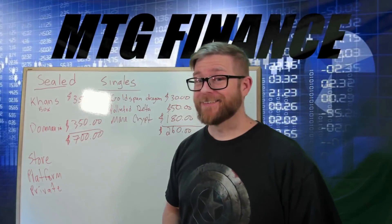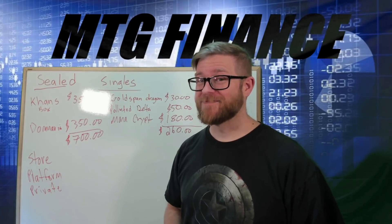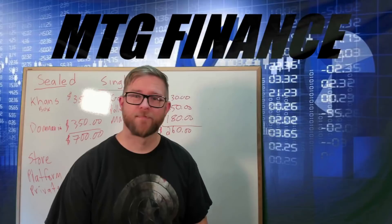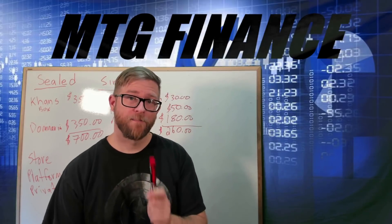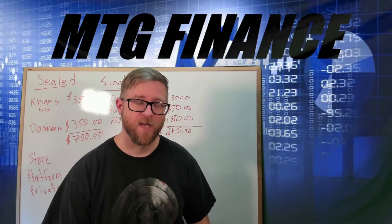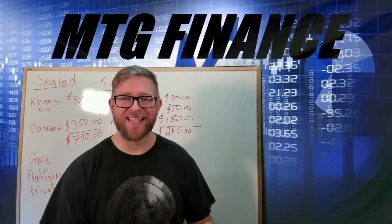Now, here's the reality: you are not going to get that — not even close. It is a war to the bottom when you are trying to get cash for your cards. When you're trying to get something out of this game, it is a race to that bottom.